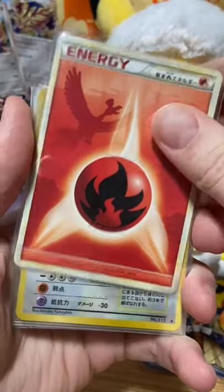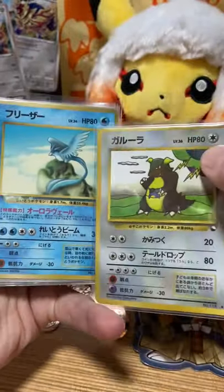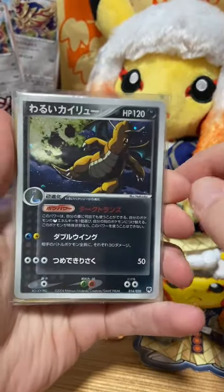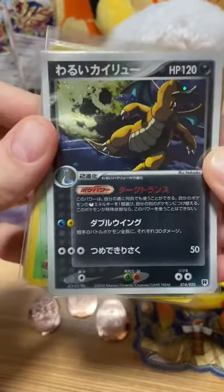We've got a Fire Energy that I really liked. We've got a couple of the Vending Machine cards — my husband's working on filling out his Vending Machine collection. We've got the Team Rocket Returns bag, and I didn't know what this one was, but I absolutely loved it, so it's mine now.